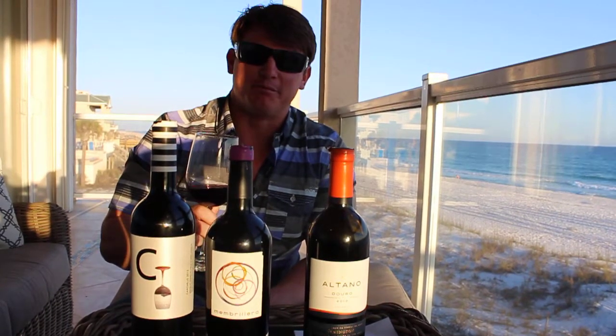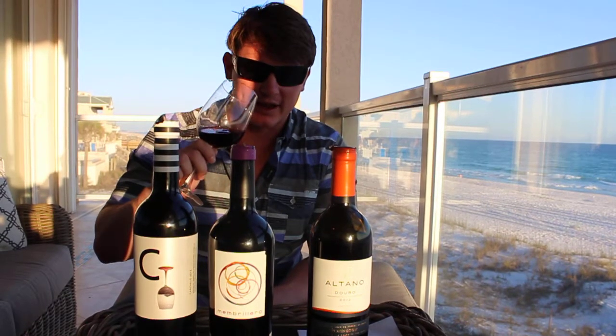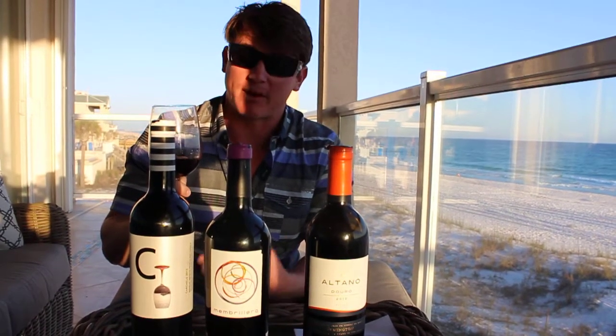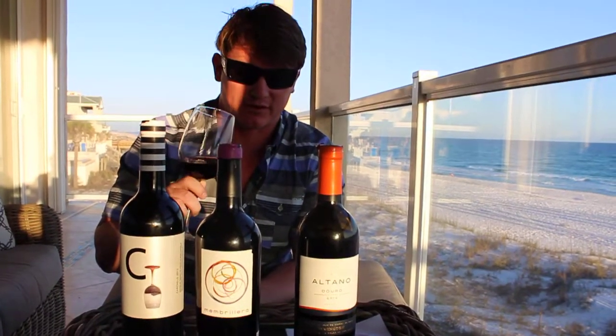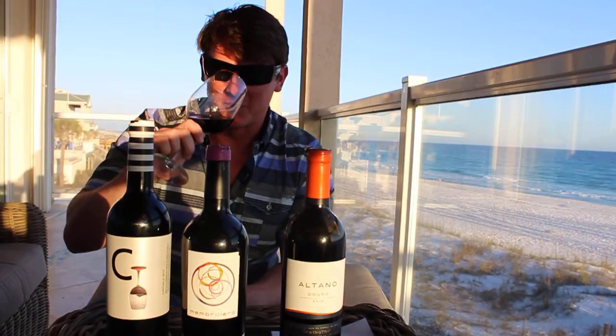It smells like dirty socks and pond water. This is the second wine I've had this week that has that smell — maybe it's just me, maybe I'm having something going on with my nose. But it really does smell like that — that wet socks pond water. Except the wine I had earlier in the week that smelled like this was just fantastic, an incredible wine. I'm actually going to do a video on it. So hopefully this is a good sign — maybe the pond water and wet socks is a good sign today.